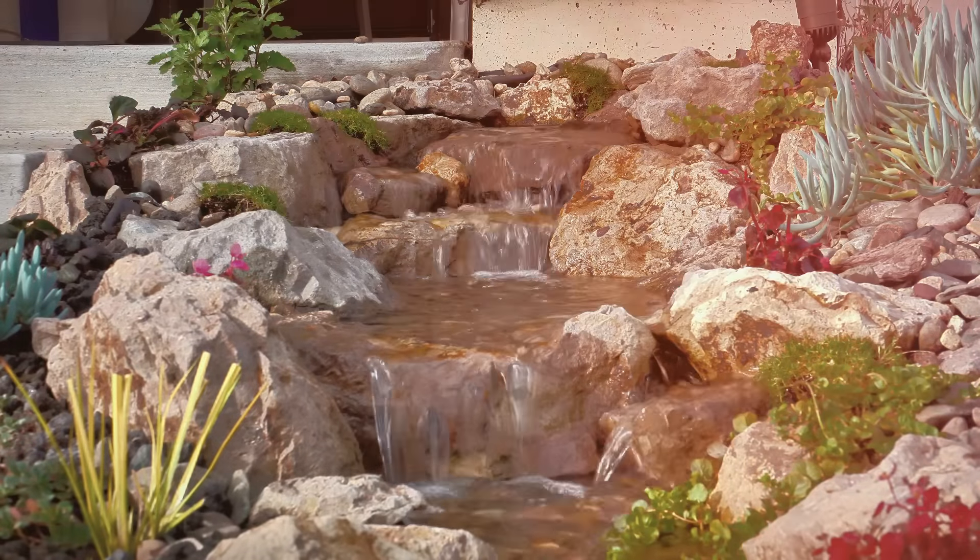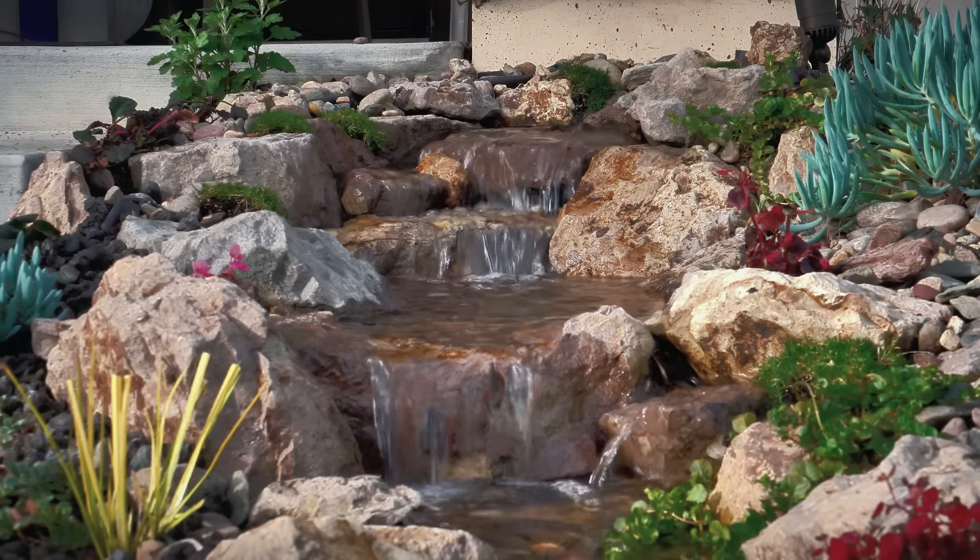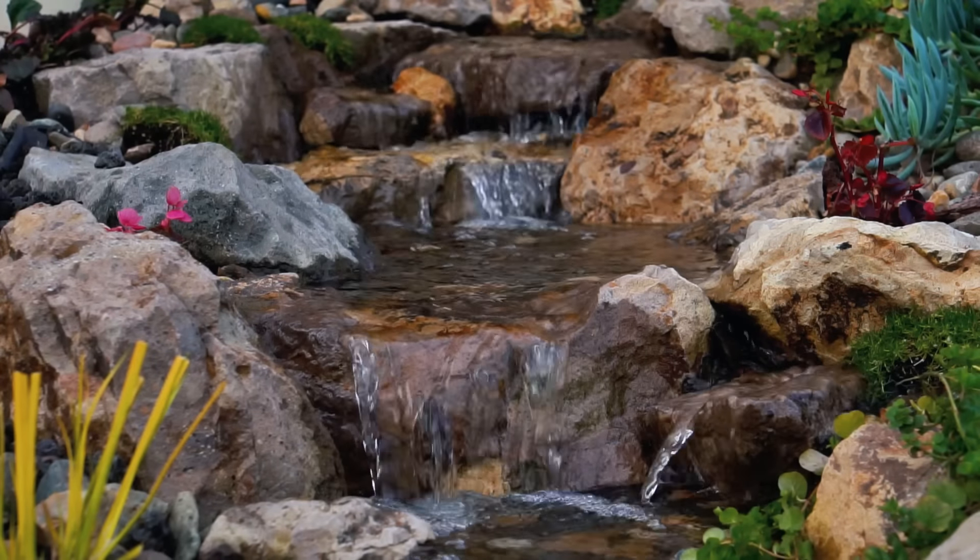Hey guys, it's Yari from Aquascape Creations. Today I have an exciting project I wanted to show you that we just completed here in Mountain House, California.